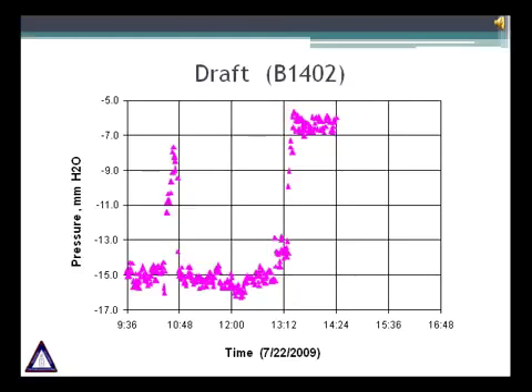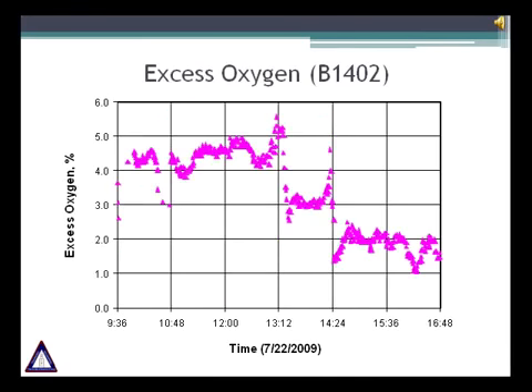Reducing the draft reduces air leakage in the system. We want to eliminate any leaks from header boxes, peepholes and shutdown burners. Most burners, even in shutdown position, leak 3 to 5 percent air. In this particular case, the FIS team decreased the draft from 15 to 7 mm water column. This draft reduction decreased the air across the burners and minimized combustion air going into the burners. We were able to reduce the oxygen level from 4 to 5 percent down to 2 percent without any carbon monoxide formation.